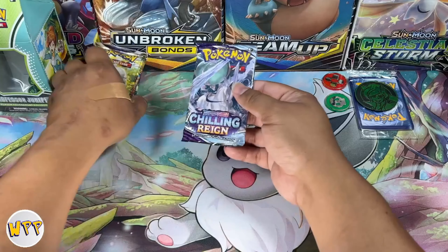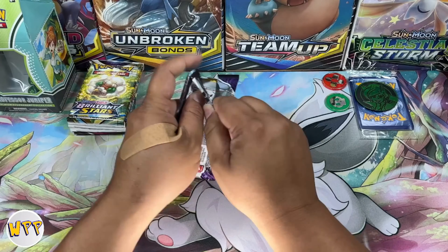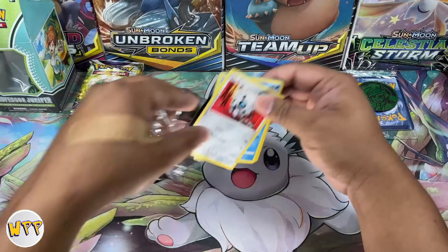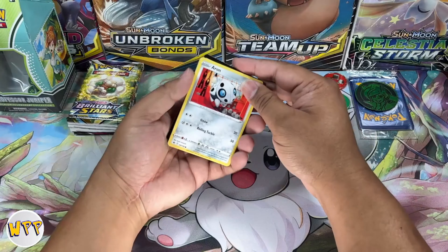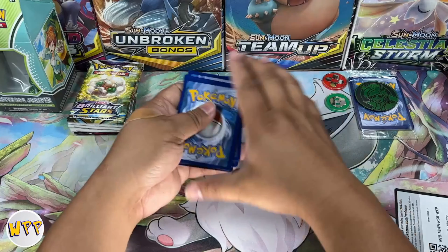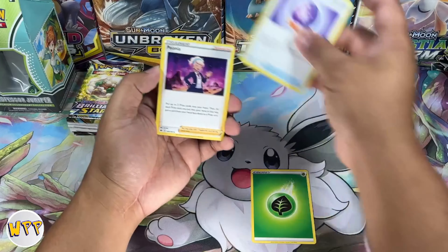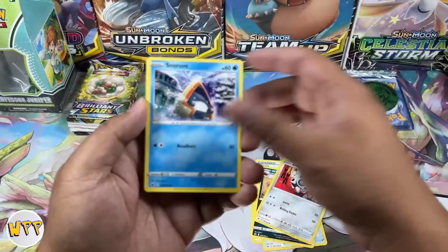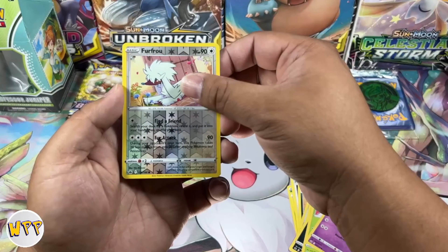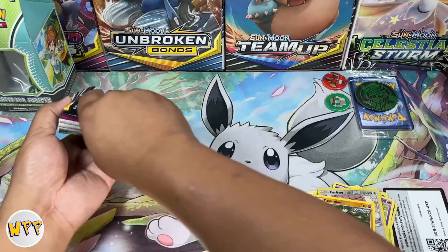We're going to go from the back to the front, starting with Chilling Rain. Now I know that India is probably my second largest audience next to the U.S. — it's crazy how that works. We have Energy Card, Fall Crystal, Fiona, Whirlipede, Aaron, Snorret, Venipede, Snover, Galeran, Snowpoke, a Reverse Holo Fru Fru, and a non-holo Passimian. Oh no, that's not great.